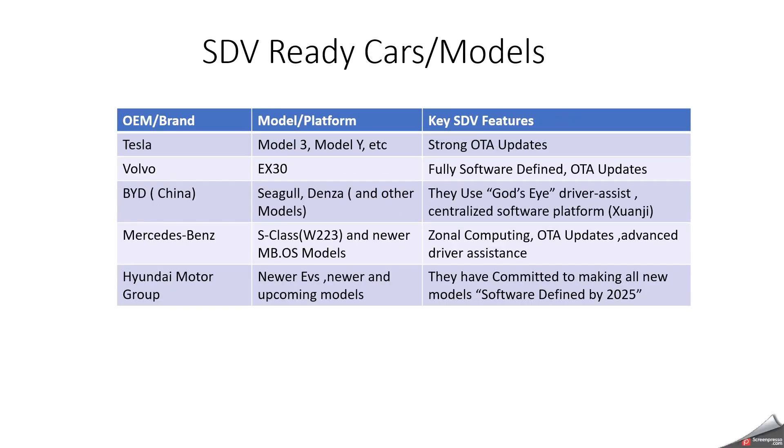What are the SDV cars or OEMs working on SDV right now? First is Tesla with Model 3 and Model Y — they have strong over-the-air updates and are playing a major role in SDV. Volvo is coming up with the EX30, which is fully software-defined with OTA support. BYD with Seagull and Denza models uses God's Eye Driver Assist and a centralized software platform. Mercedes-Benz with the S-Class W223 and the newer MB.OS features zonal computing, OTA updates, and advanced driver assistance. Hyundai Motor Group is focusing heavily on SDV, committing to making all new models software-defined. There will be other OEMs also currently starting to focus on SDV.